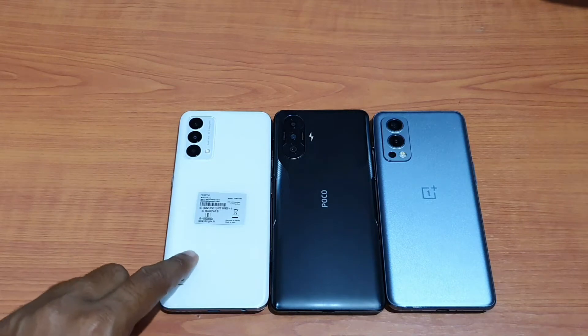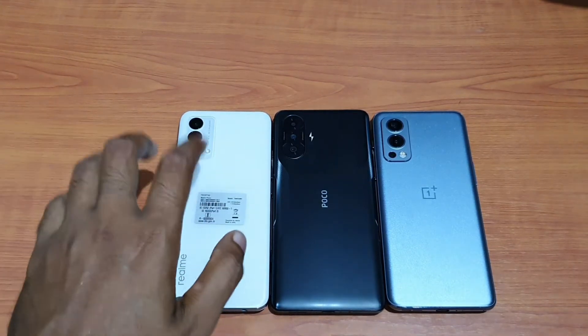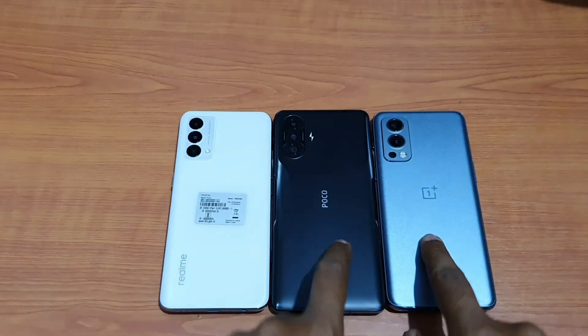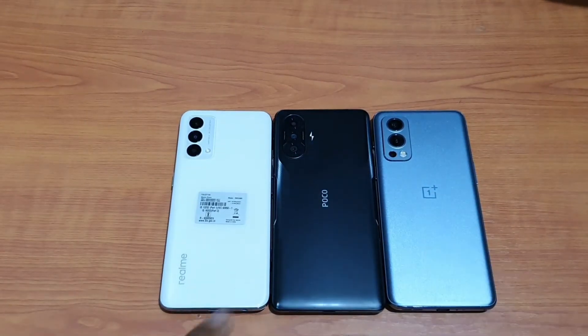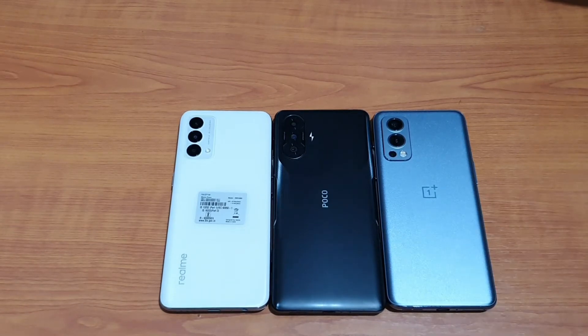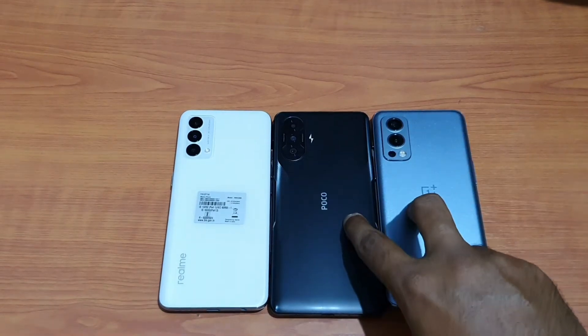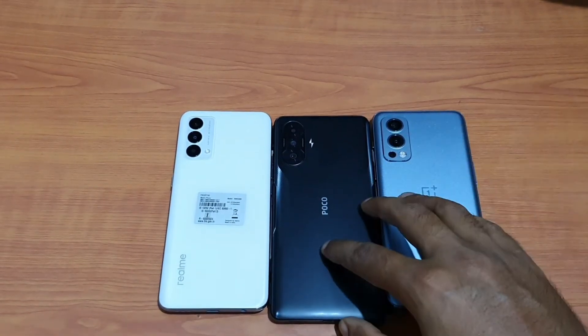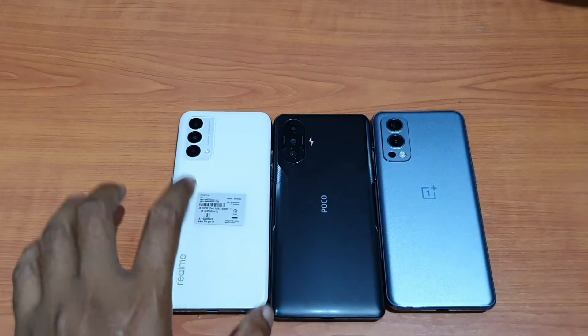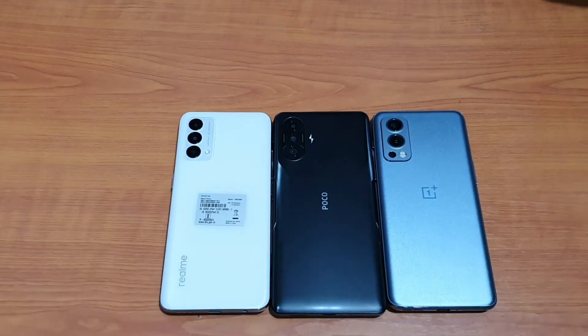The Realme GT Master has the latest Snapdragon 778G, which is 6 nanometer clocked at 2.4 GHz. The other two have the Dimensity 1200, which debuted in the Realme X7 Max, Oppo Reno 6 Pro, and similar phones. It's just a bit inferior to the 870, and it's clocked at up to 3 GHz versus 2.4 GHz maximum clock speed.